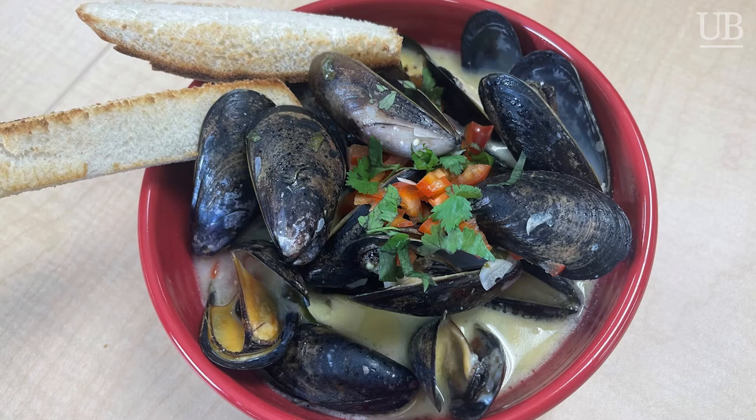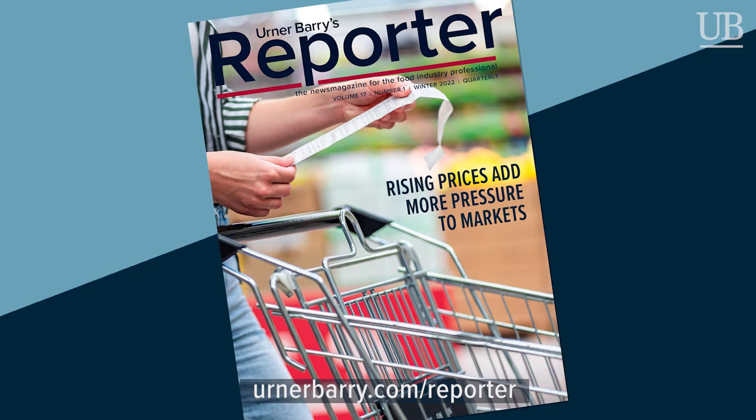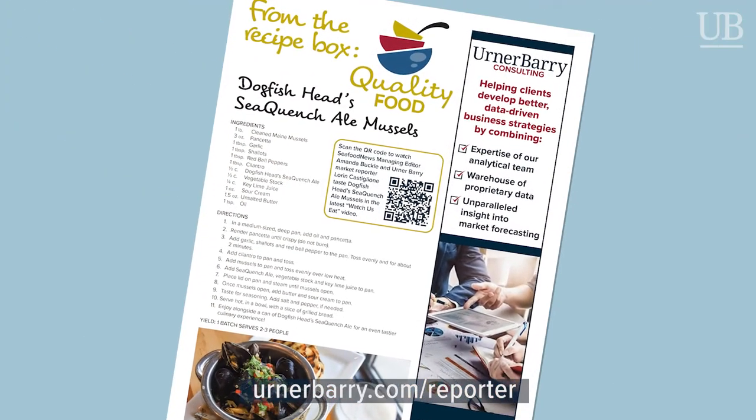So this calls for Maine mussels — Chesapeake and Maine. The founder of Dogfish Head is a big fan of Maine; his family had a house up there over the summer, and his wife is actually from the Chesapeake Bay area, which is why you get that name. We don't have Maine mussels around us right now, so we went with PEI mussels. We also used, in addition to the Sea Quench Ale, some vegetable broth, red pepper, cilantro, shallots, garlic, and key lime juice. The recipe is going to be in the upcoming issue of The Reporter — go to earnerberry.com/reporter to get your copy.